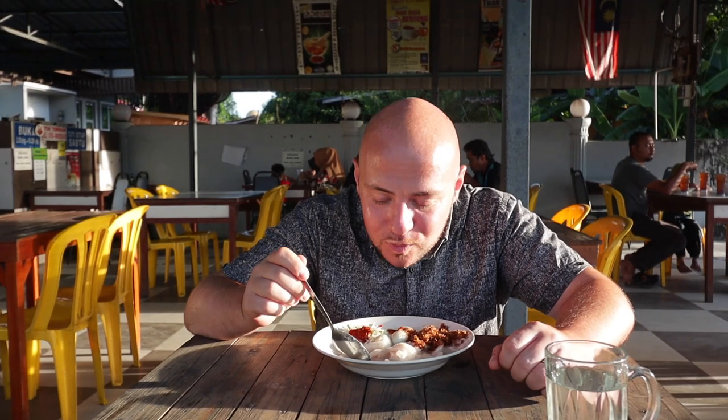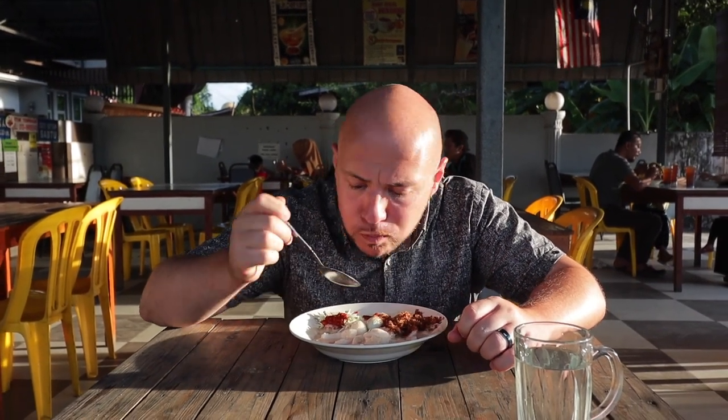Sipping the broth by itself first — mmm, oh so creamy, very coconutty with a nice fish flavor. It doesn't taste fishy but you definitely taste the fish. Now trying the noodle — really interesting, very thick, slightly chewy with a little bit of softness. I love the texture. Trying it with the ulam — the flavor reminds me a lot of the ulam you get in the nasi kerabu. Mix it all together. The floss has a little spiciness — adds a totally different texture and flavor to this laksam, which is pretty mild and creamy.